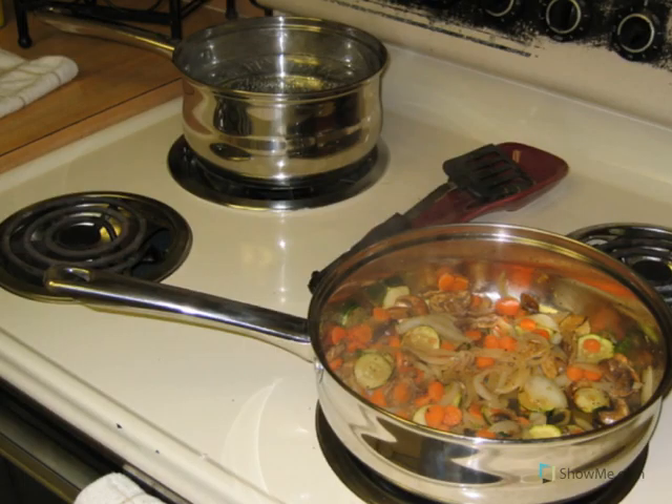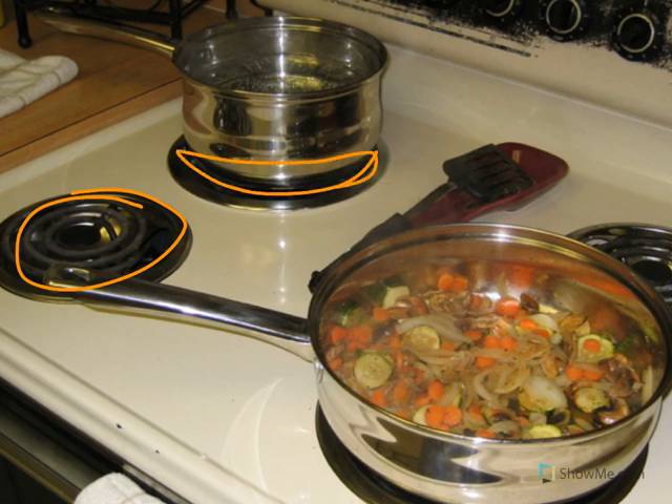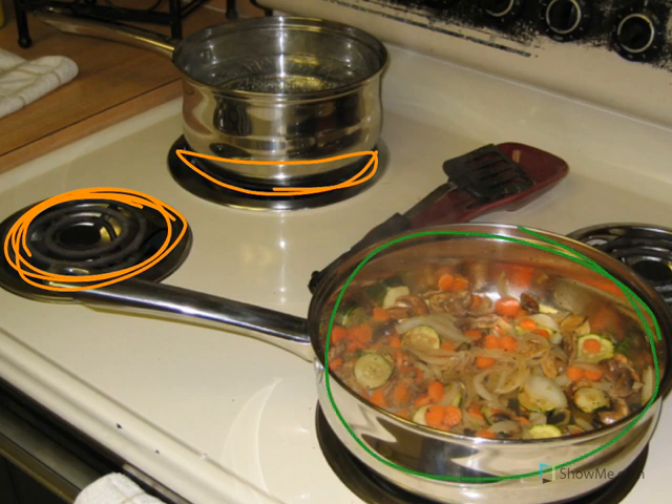Look at the picture — this is a picture of a stove. When we turn a stove on, the burners get hot. We can put a pan of food on top of the burner and cook our food. The handle stays nice and cool, but the pan gets very hot.